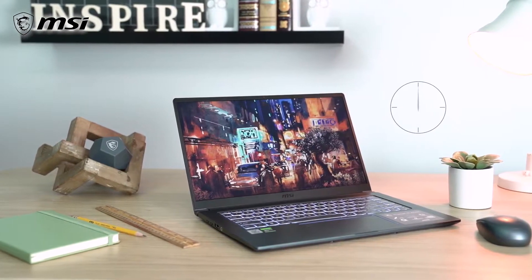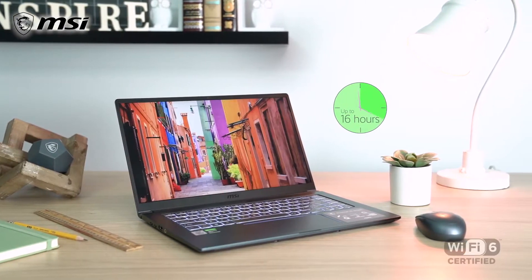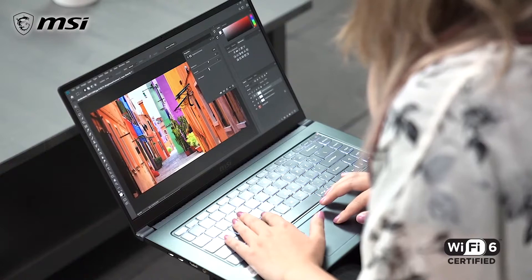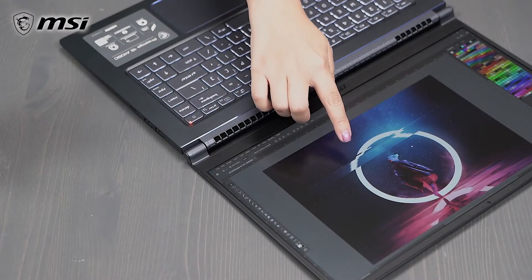Make the world your office with the Prestige 15, featuring up to 16 hours of battery life and Wi-Fi 6 capabilities, enabling the latest wireless networking for faster and more reliable connections. Share and collaborate ideas easily with the 180-degree lay-flat hinge and the flip and share mode.